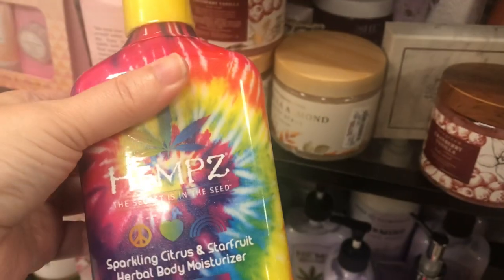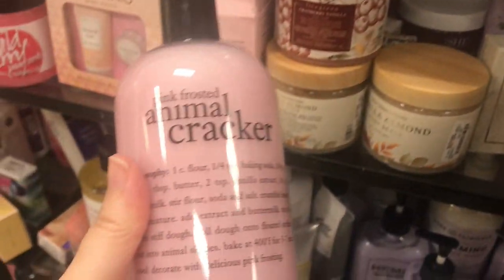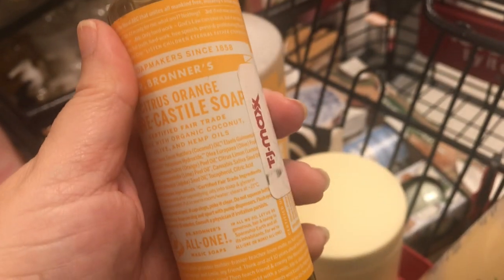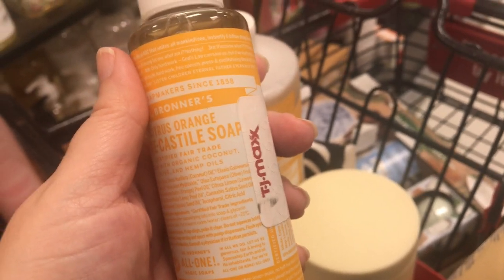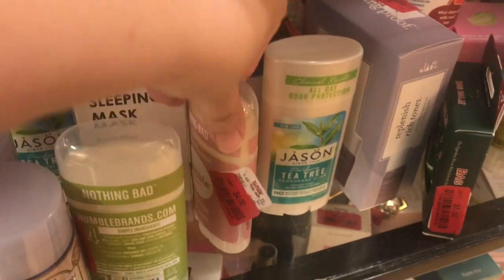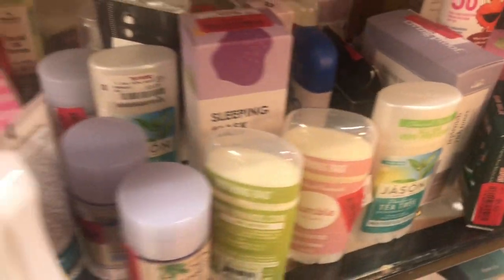They have hemp citrus and star fruit for $11.99. There's also a foot scrub — foaming exfoliating foot scrub for $5.99. If you don't want to try the huge Dr. Bronner's just to try it, you can try the small one for $2.99, which is not bad at all. In this location they have a ton of deodorants for $4.00, so if you want to try aluminum free, this seems to be the time to do it.